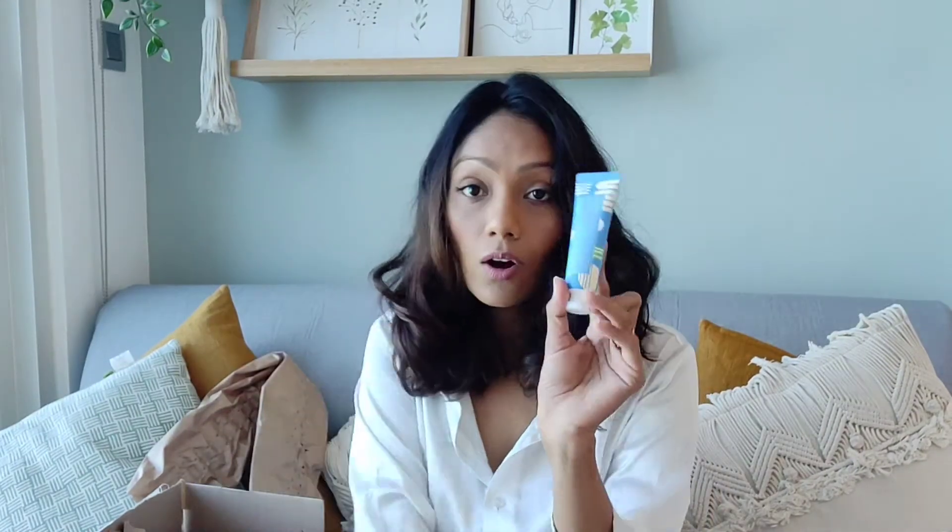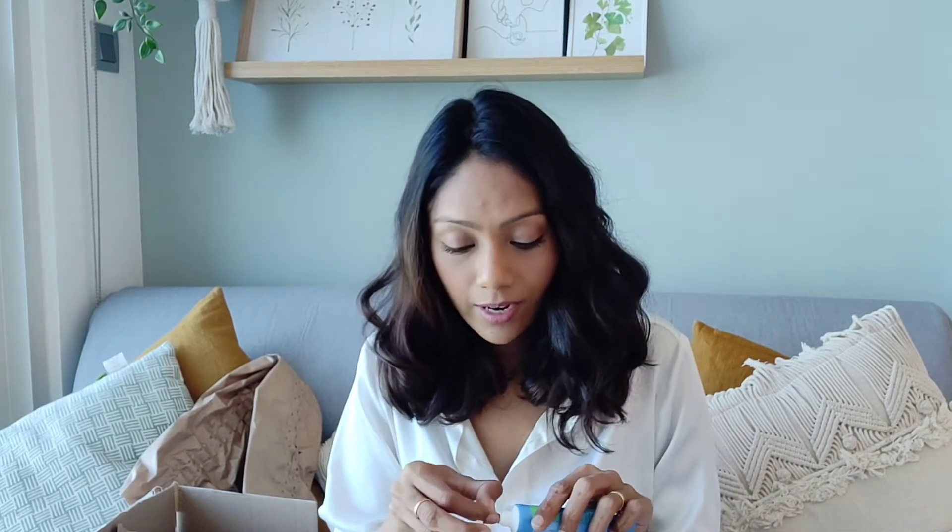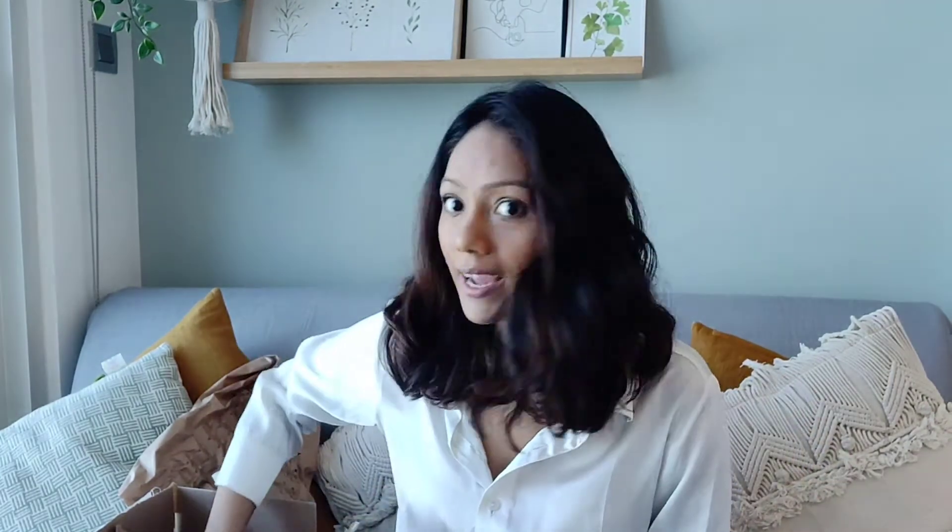Next up I have a hand cream by Holika Holika — this is the Satin Clean Laundry scented perfumed hand cream. This one retails for 23.80 dirhams. I'm excited to try it, let me smell it — oh yeah, it does smell like fresh laundry! That's a good smell. So my hands will smell like I just did laundry. Great!